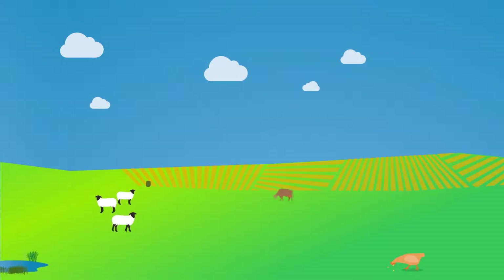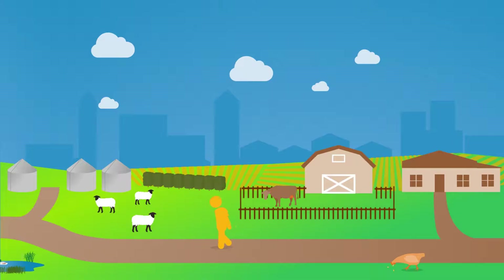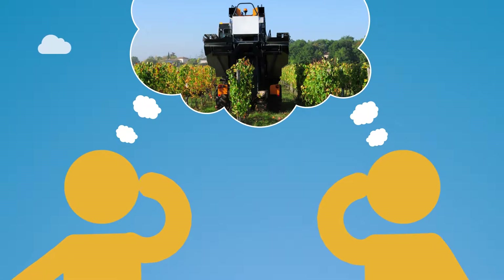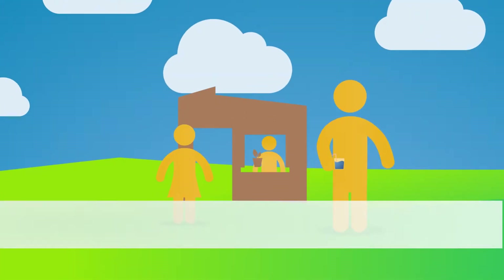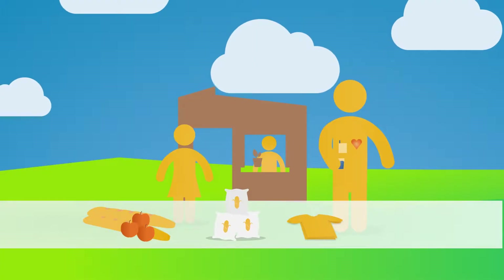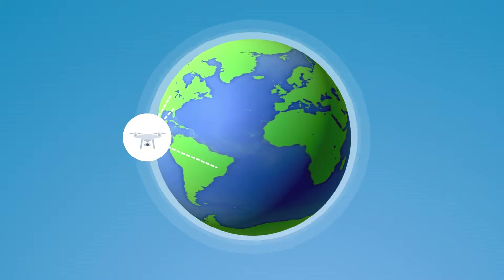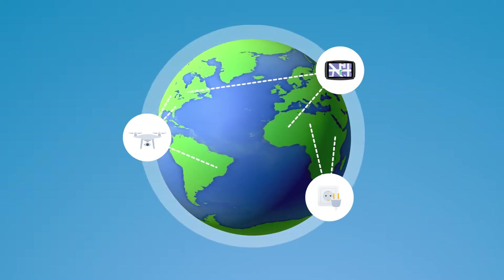Life on the farm 100 years ago looked vastly different compared to today, and it will continue to change to meet the needs of the world. Cutting-edge innovations in agriculture are being developed with a purpose to overcome the challenges we face in providing food, fuel, and fiber for a growing population. Some technologies are emerging while others have been adopted globally. Here are a few examples.